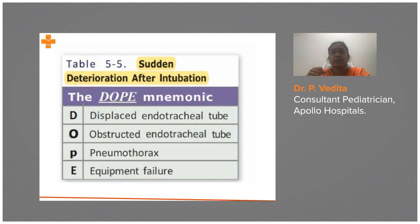Insert the needle in the second intercostal space in the mid-clavicular line, or the fourth intercostal space in the mid-axillary line to aspirate the pneumothorax. These are the positions where you drain the pneumothorax. If the tube is not displaced, not obstructed, and there is no pneumothorax, consider the next cause.